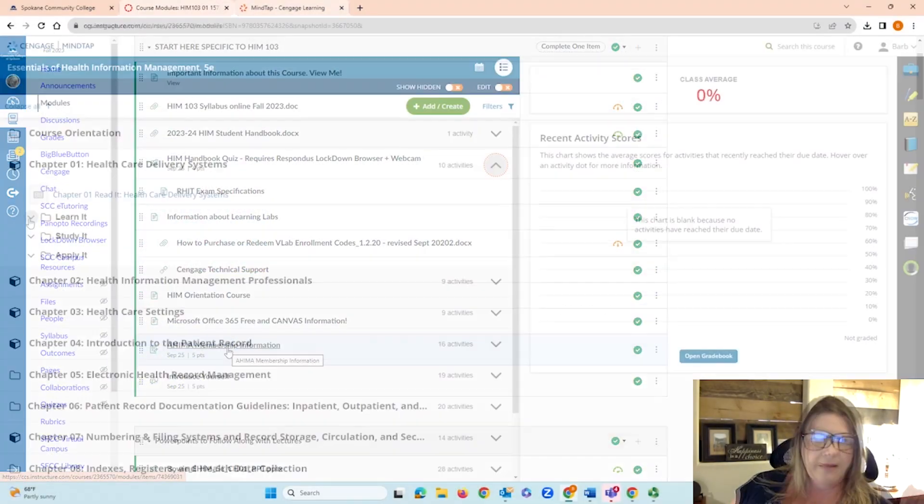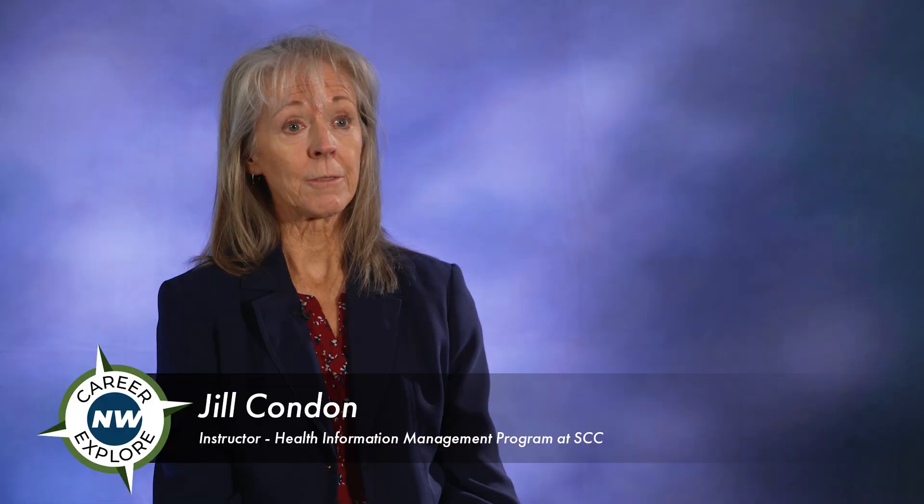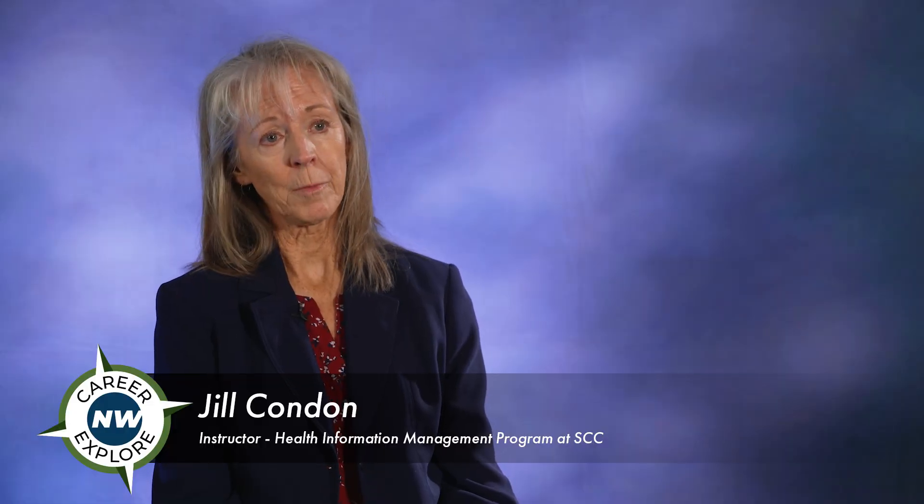I love that our program is entirely online. Our program is very flexible where students can go full-time, and we're also able to meet the needs of students that can only go part-time, and we have a really great connection with the healthcare industry.